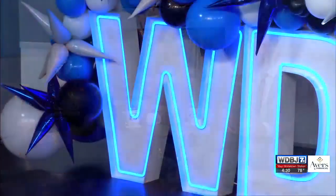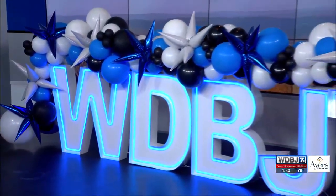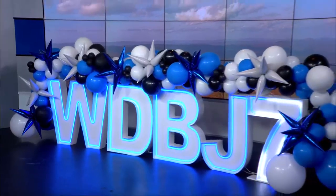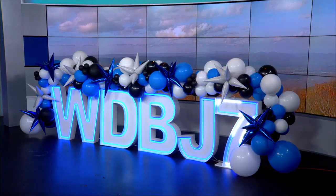Christy, thanks for coming on. Thank you for having me, appreciate you. All right, 7 at 4 — we've got 30 more minutes coming up after this. How about one more shot of those beautiful WDBJ7 letters? Give Christy a call, hit her up right there on Instagram. LED Marquee — you don't want to miss it.